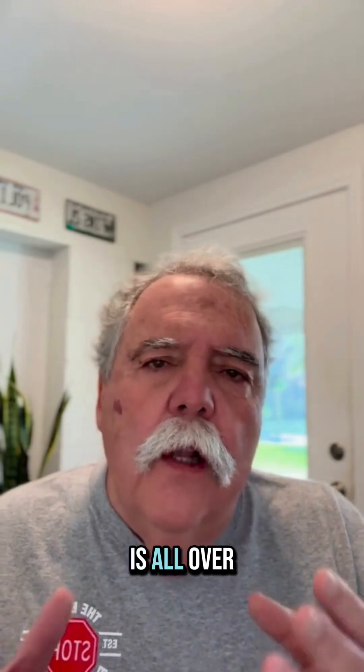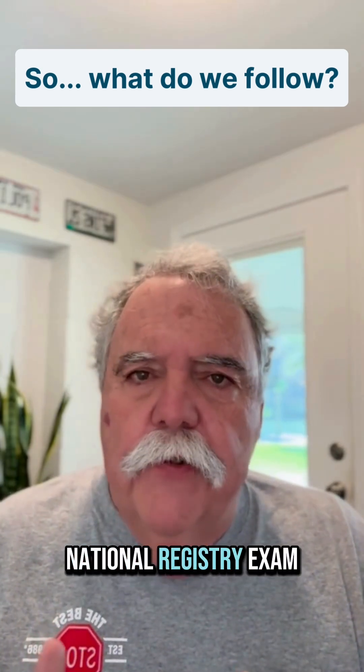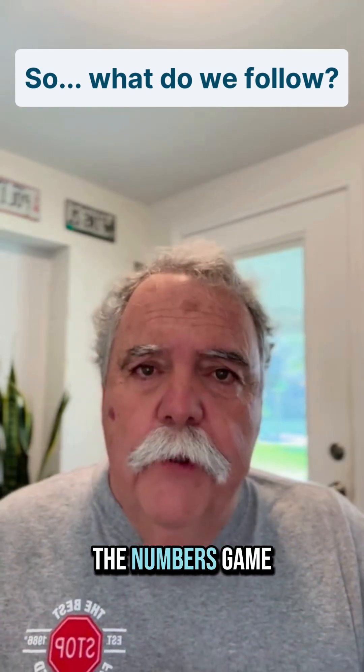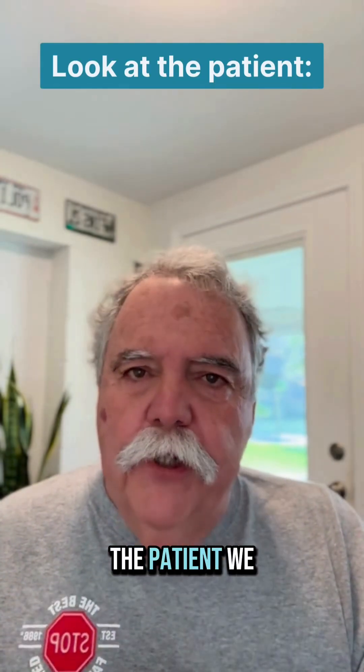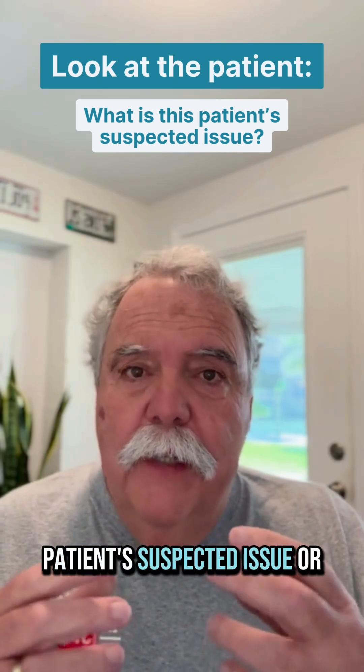So this stuff is all over the board. So what do we do? What do we do for a patient? What do we do on the National Registry exam? I think we ditch the numbers game. We look at the patient. We should ask: what is this patient's suspected issue or complaint?